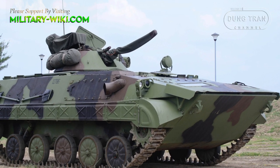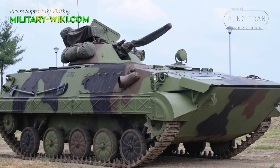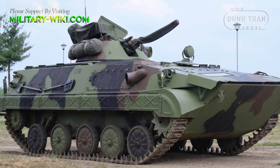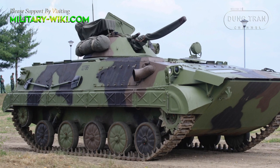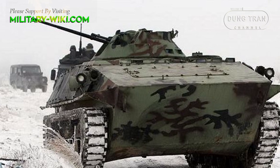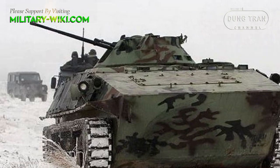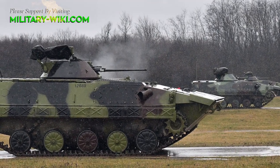In service since 1979, the BVP M80 is a remarkable infantry fighting vehicle developed entirely in Yugoslavia. After dissolution in 1992, it continued to serve in Bosnia and Herzegovina, Croatia, Serbia, and Slovenia.